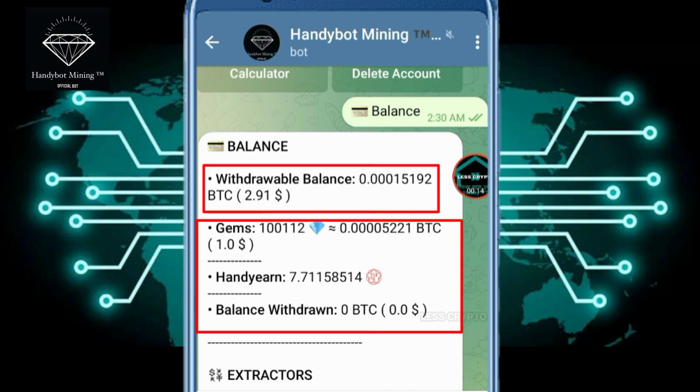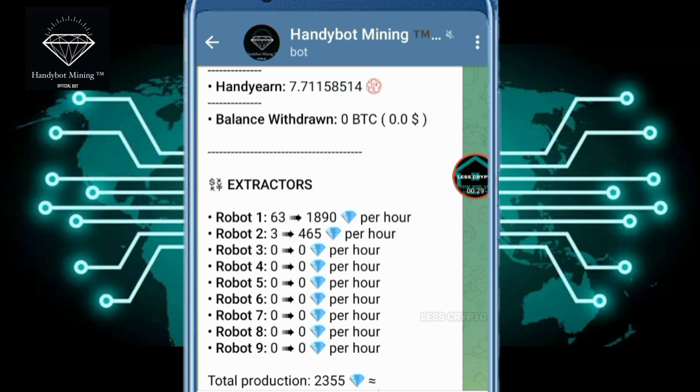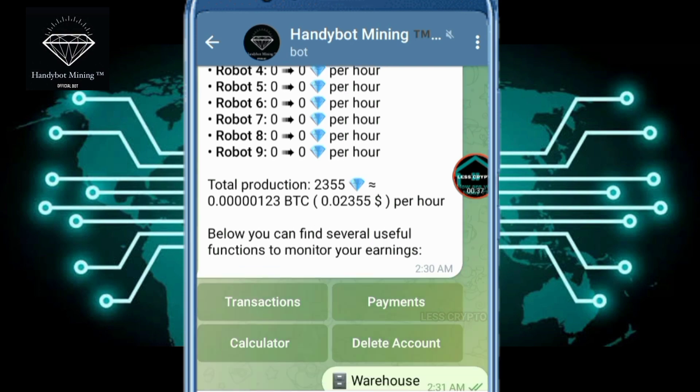What you see on this screen: my withdrawal balance is 15,192 and I have 100,112 gems exchanged for BTC 5,521. I will prove that bitcoin mining Handy Bot pays without making a deposit, because my balance is less than 37 satoshi and my initial withdrawal is still empty.